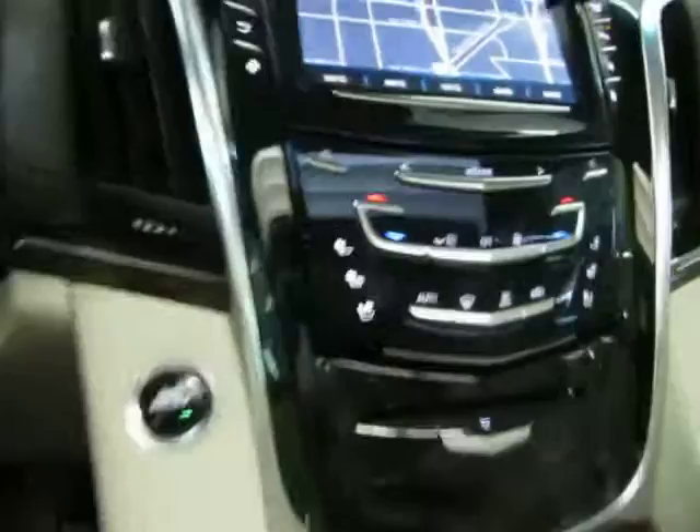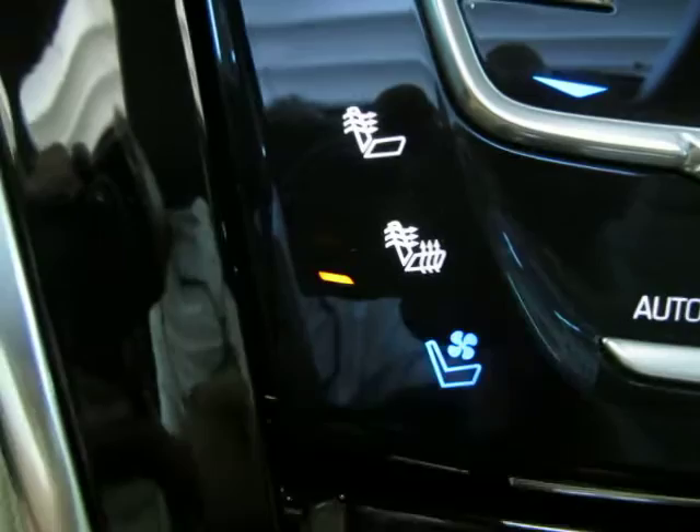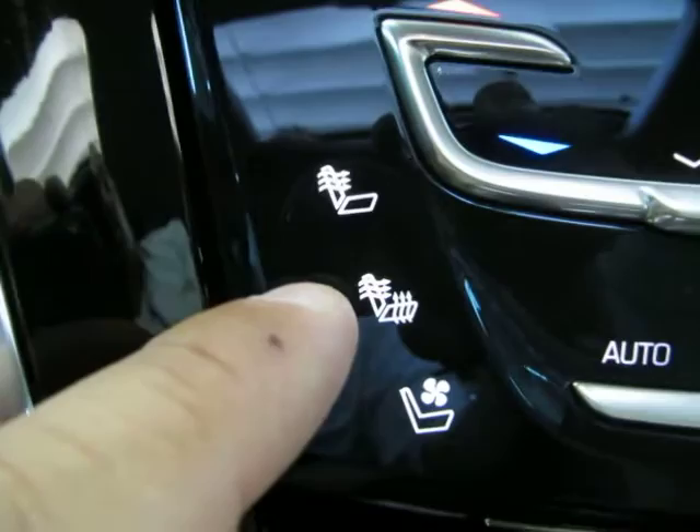You also have heating and cooled seat options. Press it once and it lights up in blue for cooling on high. Press again for medium, again for low, again for off. Same for heating — one button heats the backrest and the other heats the entire seat.